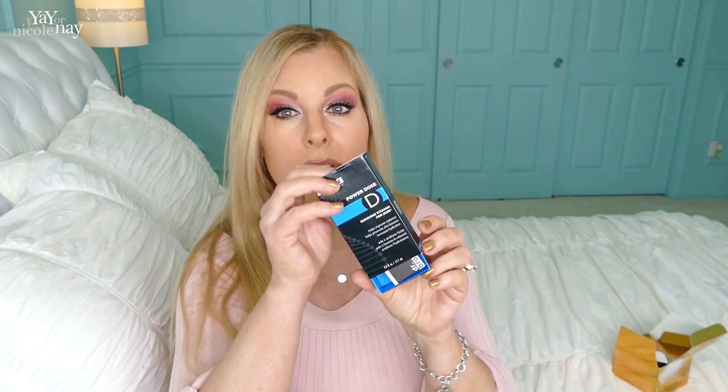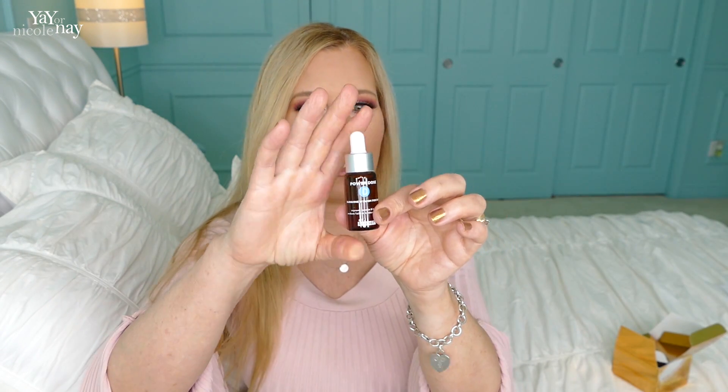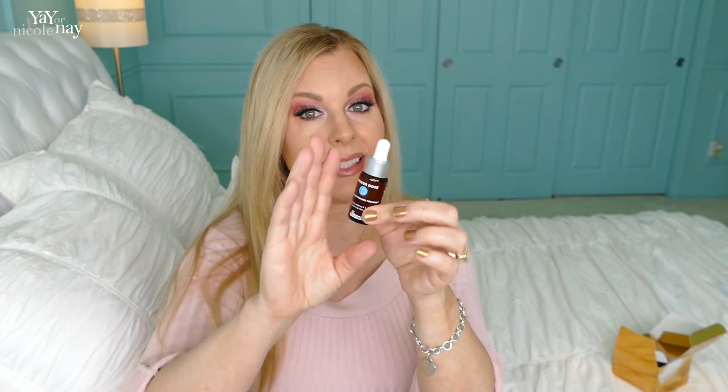The best deal I found was this one. This is regularly $55. It's by Dr. Brandt — it's the Powerdose D Sunshine Vitamin for Skin. I got it for $14.97, which is an amazing deal. I haven't used it yet because I have so many serums going. It got great reviews and it still costs $55 other places, so at $15, that's 85% off. Fabulous.